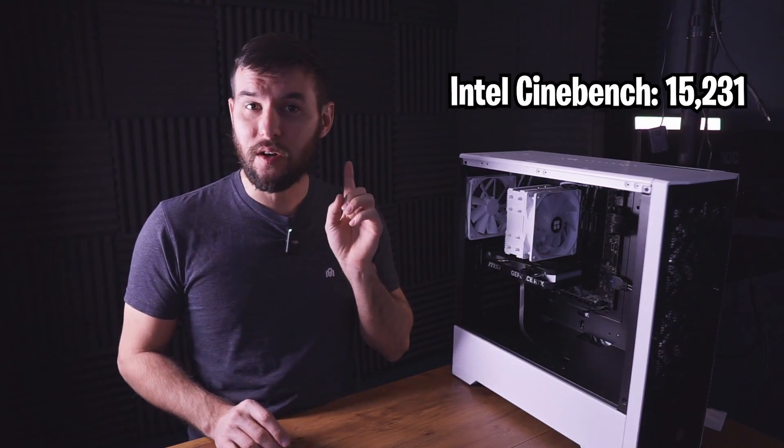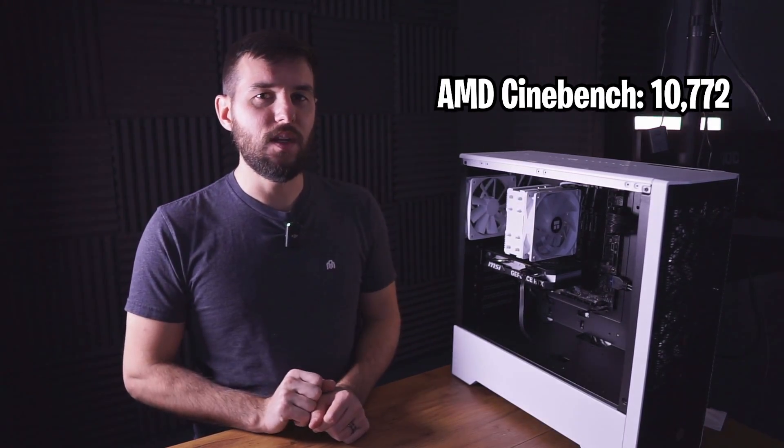We've completed all the testing, so let's take a look at how these two computers did first in Cinebench. The Intel i5-12600K came in at 15,231 points, and the Ryzen 5 5600X, with its fewer cores and threads, came in at 10,772. We kind of expected that just because the Intel has more cores, so that's not really a big surprise.